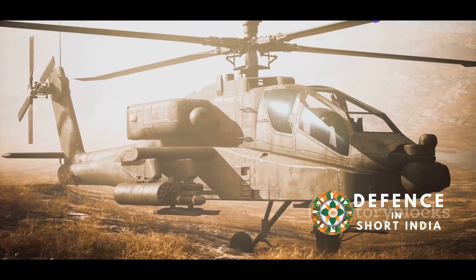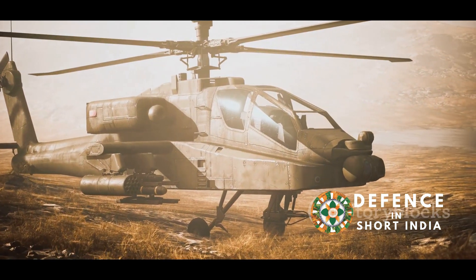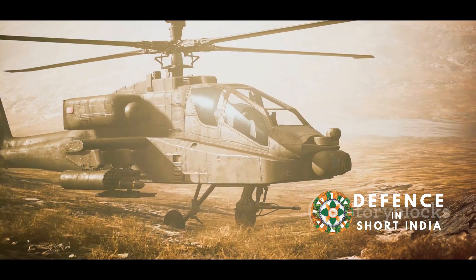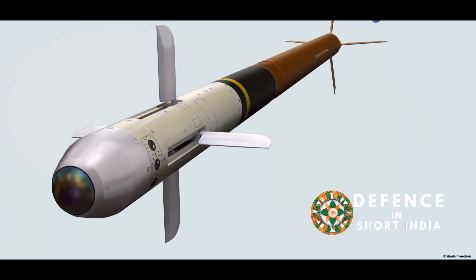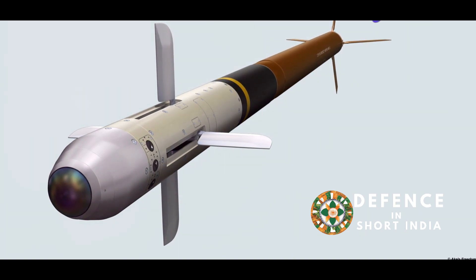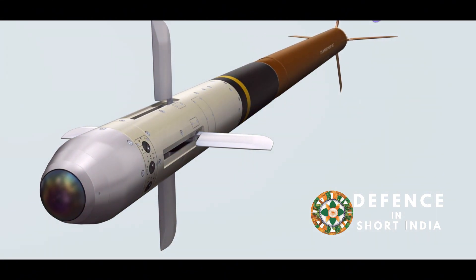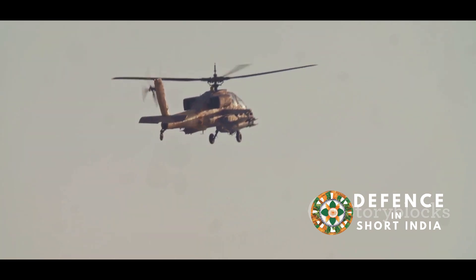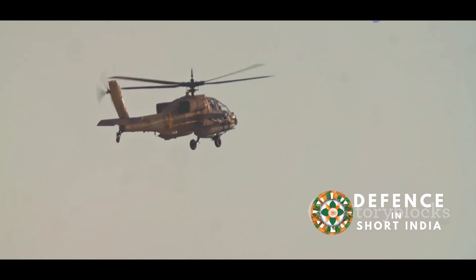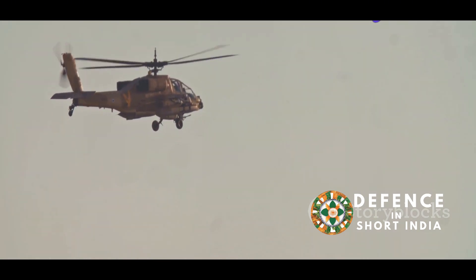The FZ275LGR, or laser-guided rocket, is an advanced new weapon system for the Indian armed forces, designed to enhance their precision strike capabilities. It is a precision-guided rocket developed by Thales, a global technology leader known for its cutting-edge innovations in defense and aerospace. This rocket will significantly improve the strike capabilities of Indian attack helicopters, and some Indian fighter jets may also be equipped with it in the future.